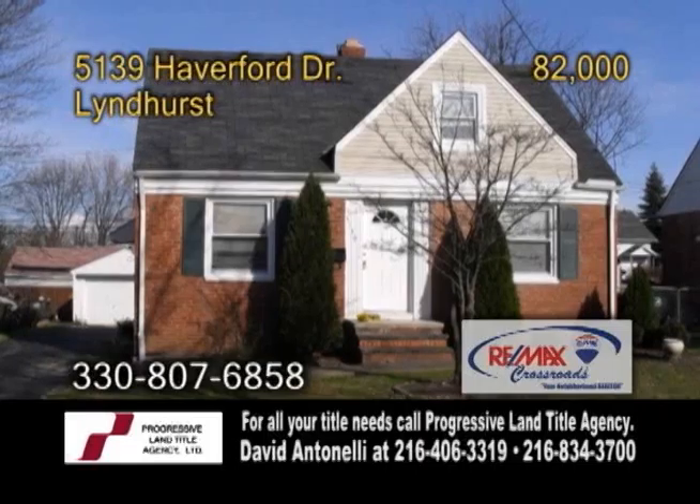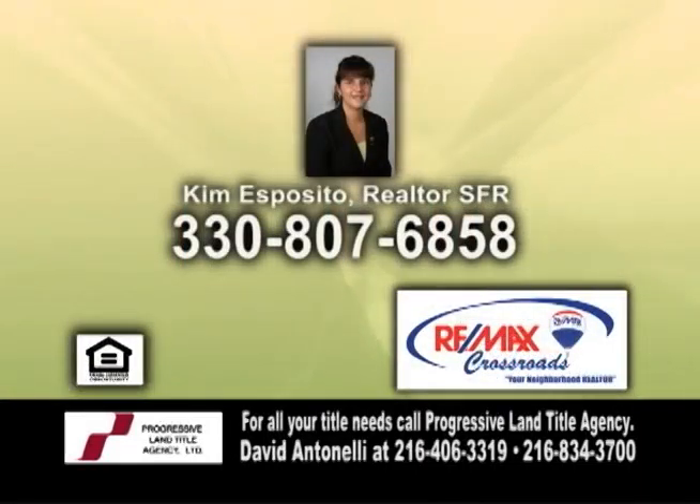For more details on this home with a one car garage, give Kim Esposito a call.